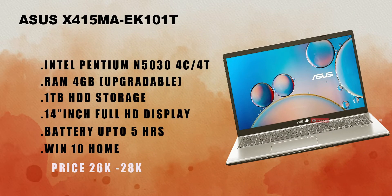The next laptop is the Asus X415M. It features an Intel Pentium N5030 processor with 4 cores and 4 threads, 4GB RAM (upgradable), and 1TB HDD storage. You can also use SSD with it. It has a 14-inch display, 5 hours battery backup, Windows 10 Home, and is priced between 26,000 to 28,000 rupees.